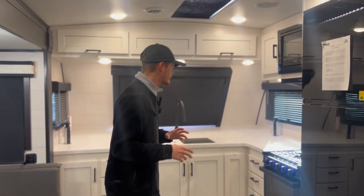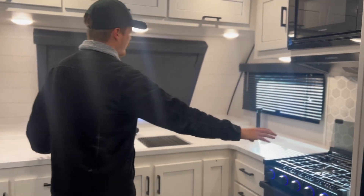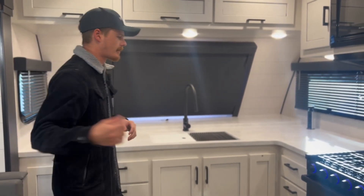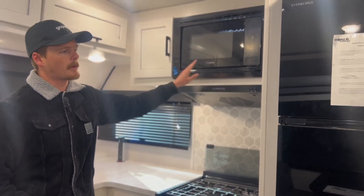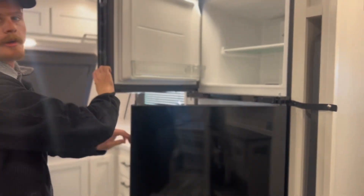The FK in the name Whitehawk 26FK means front kitchen. So the first thing you're going to notice when you walk in is just the vast amount of counter space you have up here, along with this front window, and then tons of storage both below and above. You have a three-burner stove top by Furion along with the oven right below, a Furion microwave, and then a 12-volt refrigerator that does open in both directions.